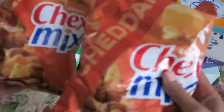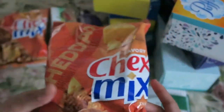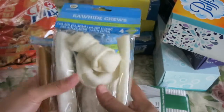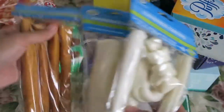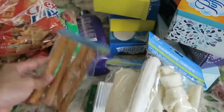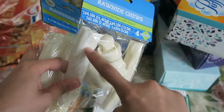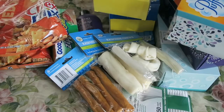I also picked up two bags of Chex Mix in Cheddar — I love these and I'm so glad Dollar Tree carries them now. I also picked up some rawhide chews for my dogs. I got one I've never tried before, and hopefully they like it. They didn't have the normal pack or the skinnier ones my dogs usually like, so I picked up these two and hopefully they enjoy them just the same.